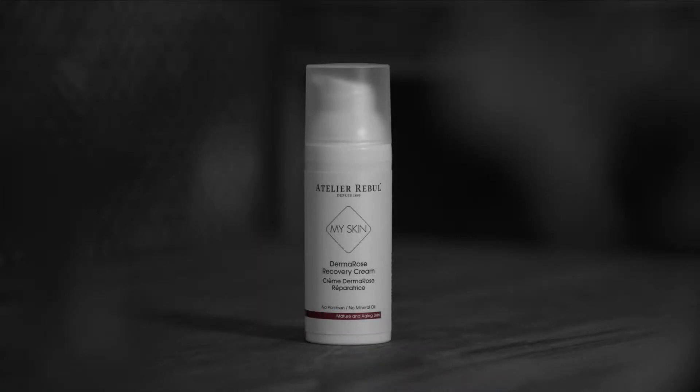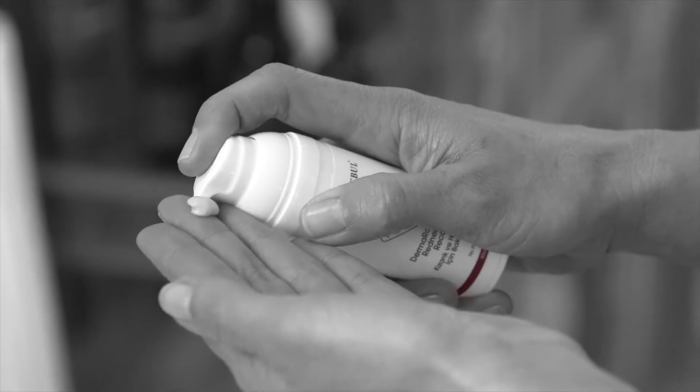The Dermarose Cream is a moisturizing cream that treats sensitive and redness-prone skin. Apply on a clean face and neck every morning and evening.